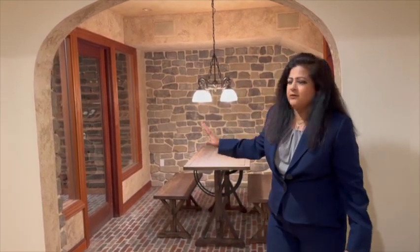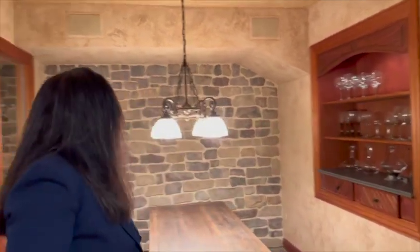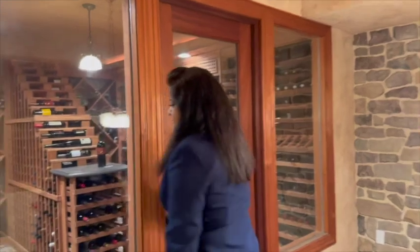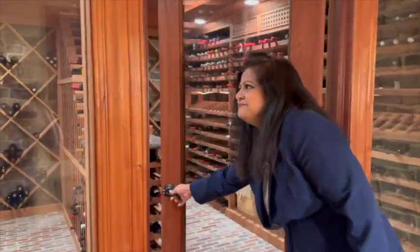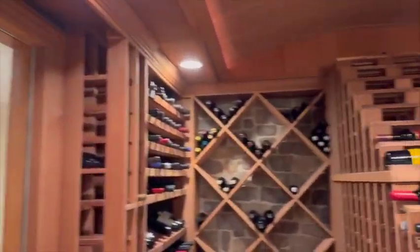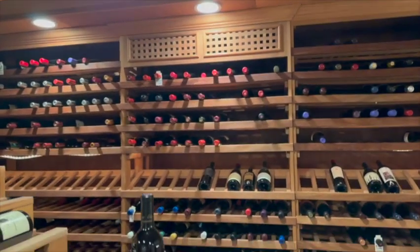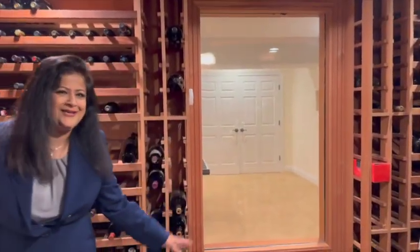Another really amazing custom feature of this house is this beautiful wine cellar that the sellers installed a few years ago. It's based on a great Tuscan theme — you can see these beautiful stucco walls and recessed custom cabinets. The wine cellar is all temperature controlled. There's a glass window on the back wall so you can even see into it from the TV room to keep an eye on your wine.